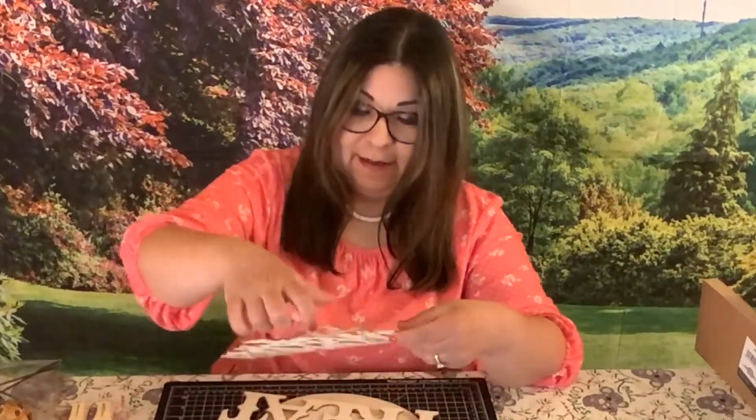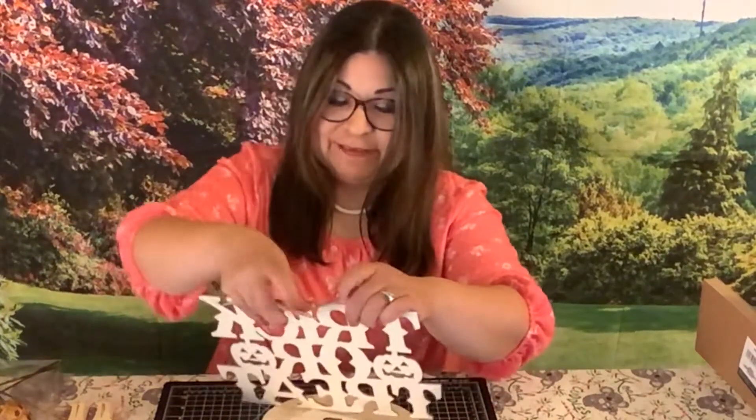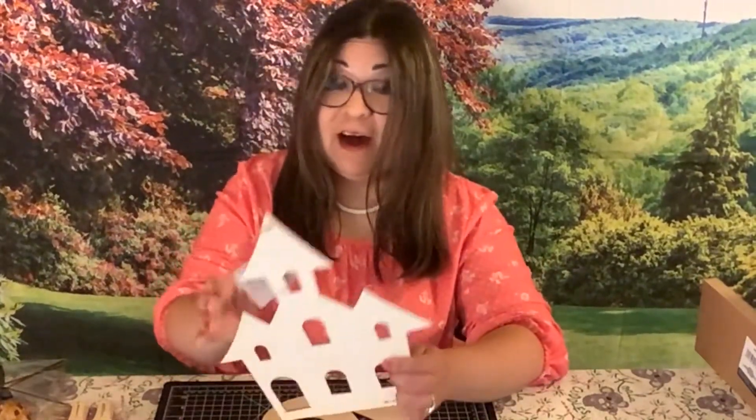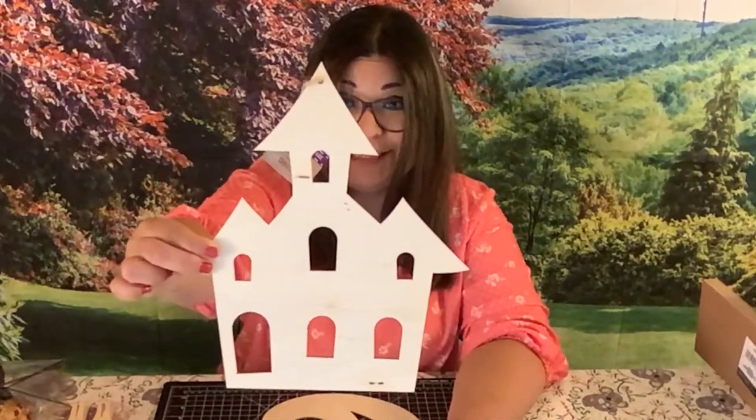First I'll show you the different signs they have at the Dollar Tree. This one says Happy Halloween. And this one says Trick or Treat. I believe this is supposed to be a haunted house. And I also have a Jack-o'-lantern.